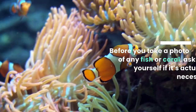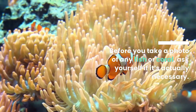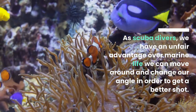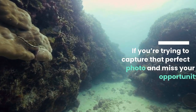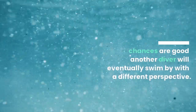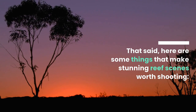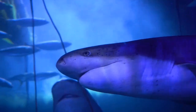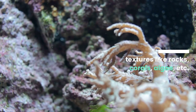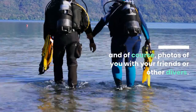Tip 5: Think before you take pictures. Before you take a photo of any fish or coral, ask yourself if it's actually necessary. As scuba divers, we have an unfair advantage over marine life — we can move around and change our angle in order to get a better shot. If you're trying to capture that perfect photo and miss your opportunity, chances are good another diver will eventually swim by with a different perspective. That said, here are some things that make stunning reef scenes worth shooting: unique sea creatures, interesting shadows and reflections, textures like rocks, corals, algae, and of course, photos of you with your friends or other divers.